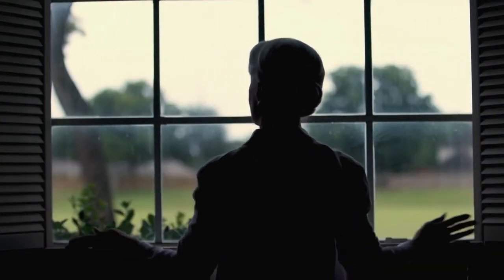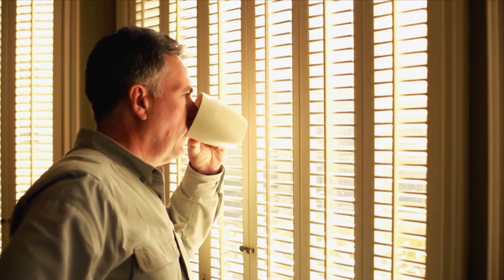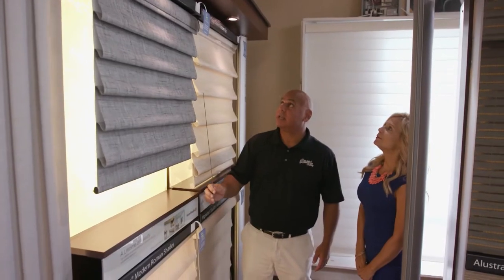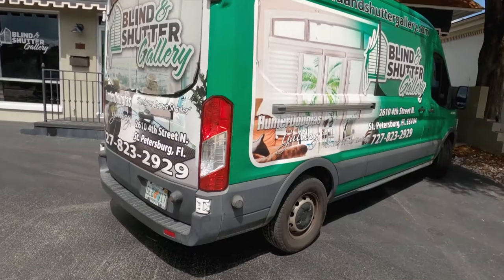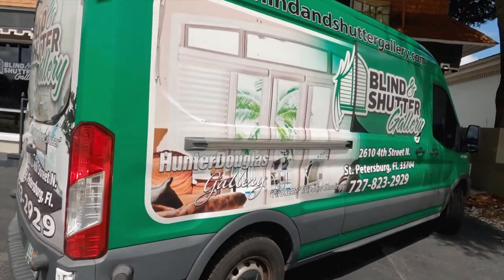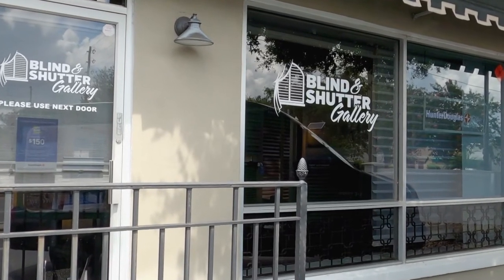The windows in your home are also windows to the world around you. Let's find out how to make them as beautiful and functional as possible. It all starts with your blinds and shutters. Shutters, blinds, and draperies are extremely important to every room — they bring style, function, and your own personality to your home. The Blind and Shutter Gallery is one of Tampa's leading suppliers of Hunter Douglas products. They're a small, family-owned business with a surprising start.